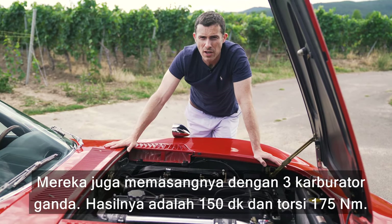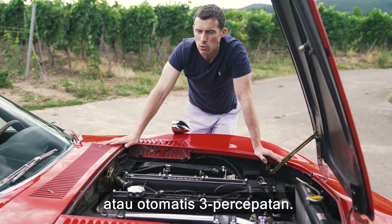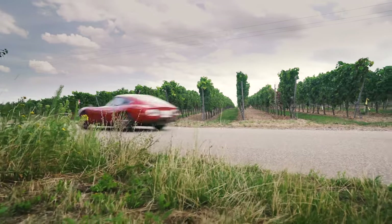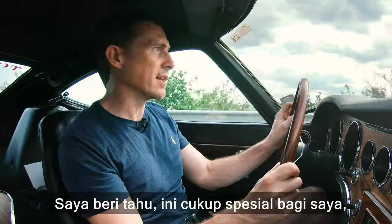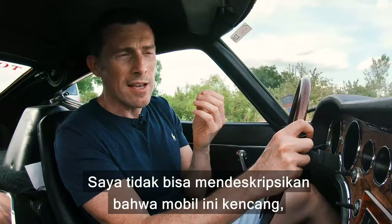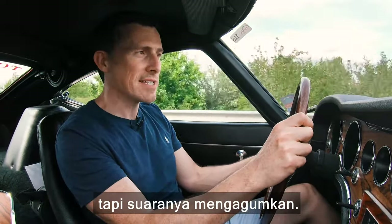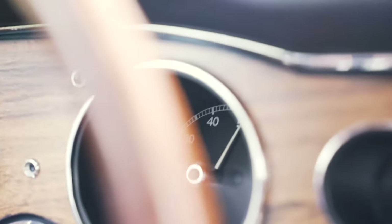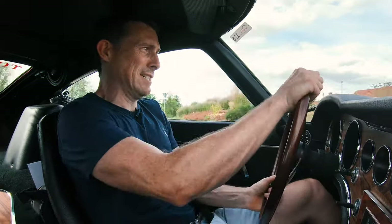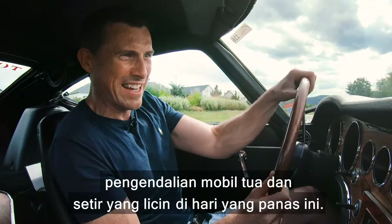The engine drives the rear wheels via a five-speed manual gearbox or a three-speed automatic. This is a little bit of a treat — getting to drive such a rare and gorgeous car. I wouldn't describe it as necessarily quick, but it does sound pretty amazing.